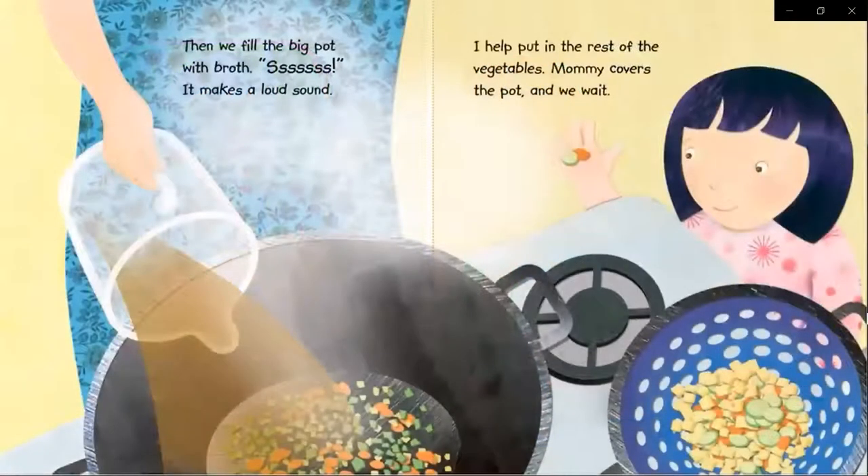They sizzle in the oil. Then we fill the big pot with broth. It makes a loud sound. I help put in the rest of the vegetables. Mommy covers the pot and we wait.